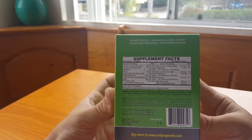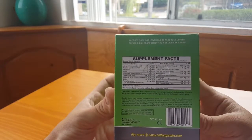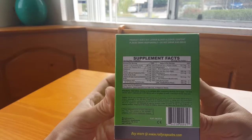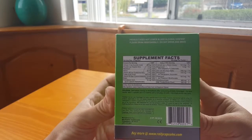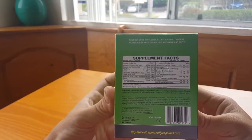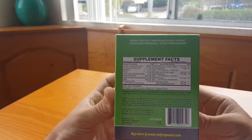Take before, during, or immediately after consuming alcoholic beverages. For best results, take two capsules per four to five drinks with a full glass of water. So pretty much whenever in the near time you're drinking.